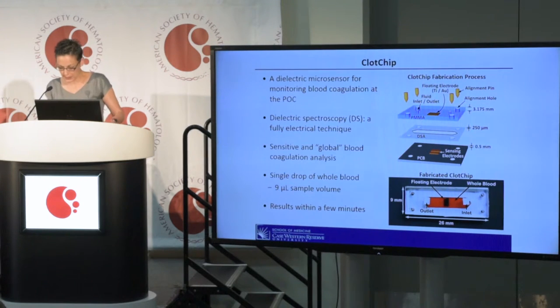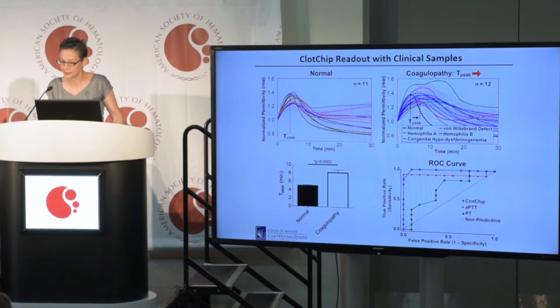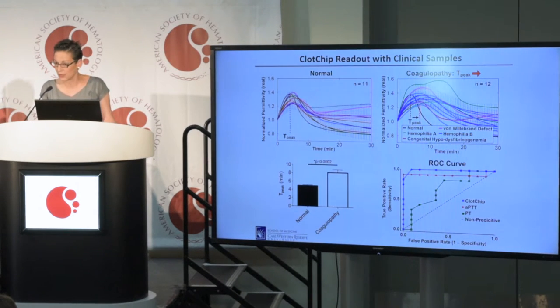We performed initial measurements on a first-generation prototype device using healthy samples from volunteers that had a normal coagulation profile. We first obtained a repeatable characteristic dielectric permittivity curve and determined that the time to peak correlates with the coagulation time.